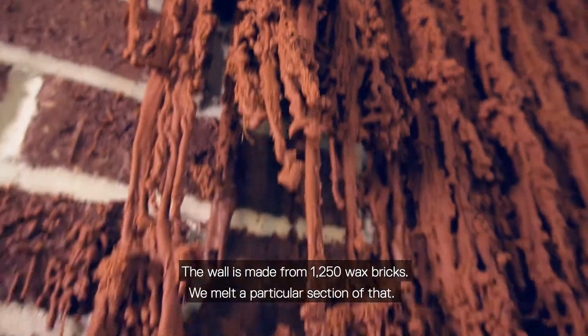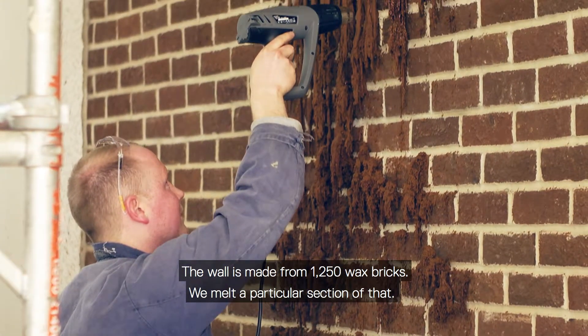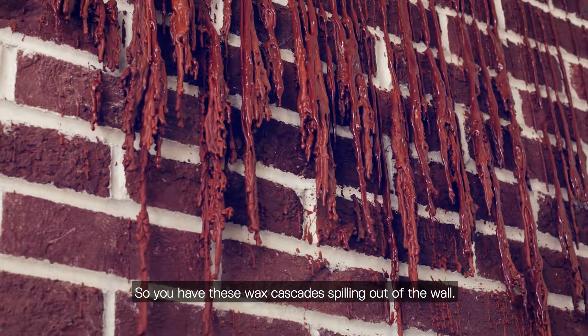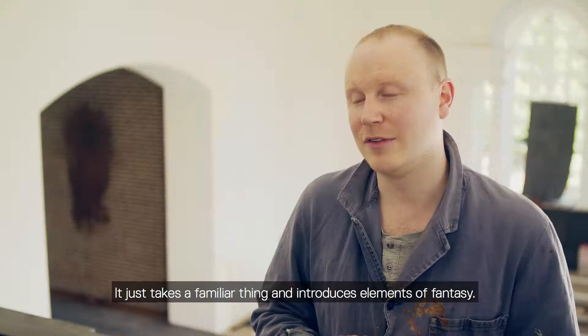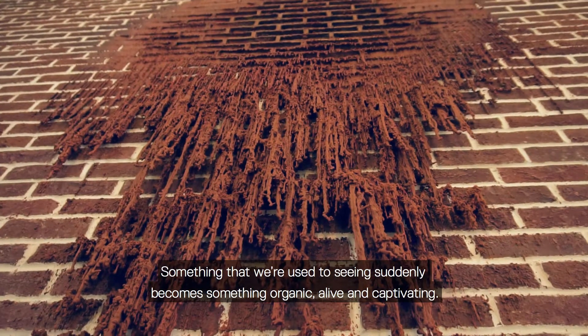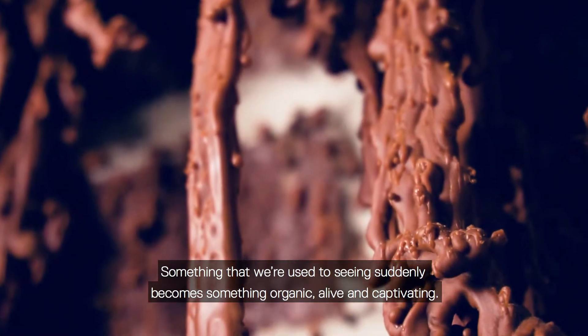The wall is made from 1,250 wax bricks. We melt a particular section of that, so you have these wax cascades spilling out of the wall. It just takes a familiar thing and introduces elements of fantasy. Something that we're used to seeing suddenly becomes something organic, alive, captivating.